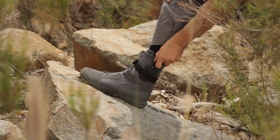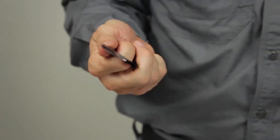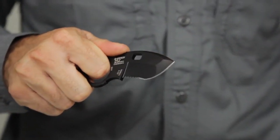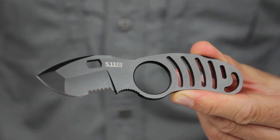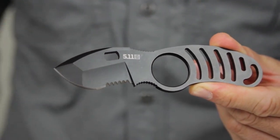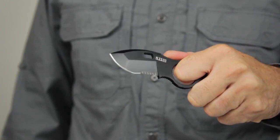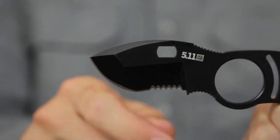Whether you're facing everyday cutting tasks, outdoor adventures, or require a dependable self-defense tool, the 5.11 Sidekick Tactical Boot Knife is your discreet and dependable companion, ready to perform with precision and unwavering reliability. Elevate your everyday carry with this compact and versatile tool, where tactical functionality meets concealed convenience.